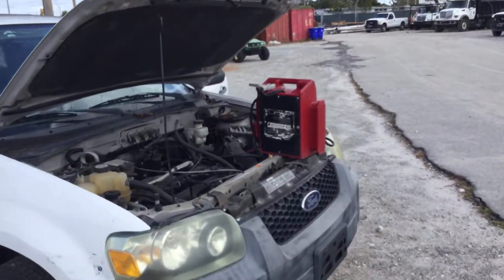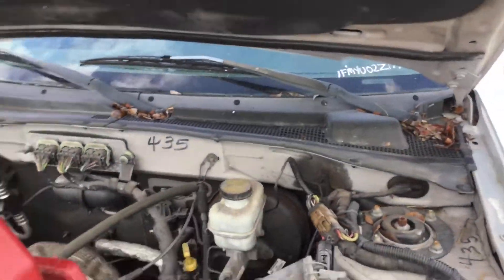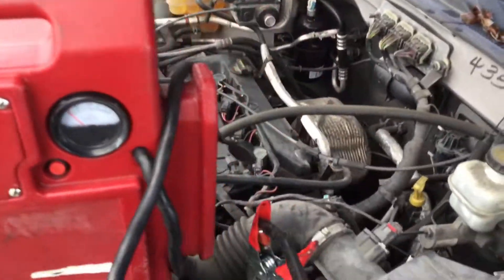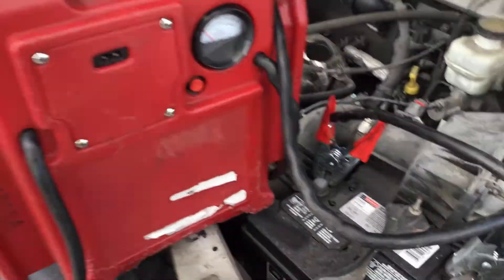I have it running with the jump box, but as soon as I disconnect that, it will shut off. The motor sounds good. Transmission engages and AC is cold, but again, it appears to have a bad alternator.